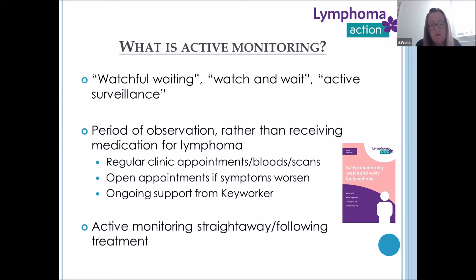Active monitoring is a period of observation rather than receiving medication for lymphoma — and when I say medication, that can be chemotherapy, radiotherapy or antibody therapy. It covers clinic appointments, blood tests, scans, open appointments if symptoms worsen, and ongoing support from the key worker.